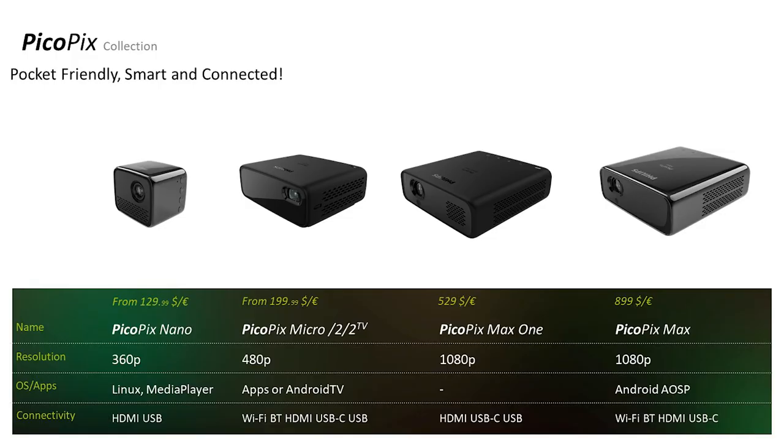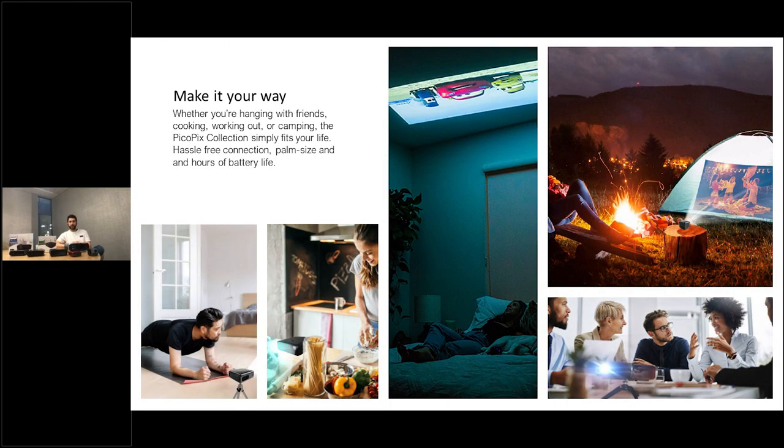Then we came up with the PicoPix collection. PicoPix models come with batteries inside, so all of them are portable. They're for people who want to stream their content anywhere. Our target audience is gamers and streamers — people watching Netflix, Prime, Hulu, and all those streaming platforms. Also customers who love to play their Nintendo Switch everywhere. It's a pretty easy-to-use projector you can put in your pocket or bag and project everywhere and anywhere.